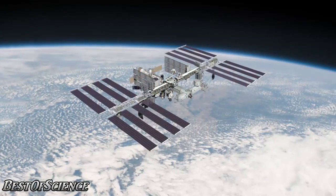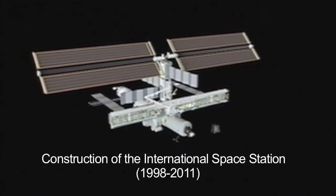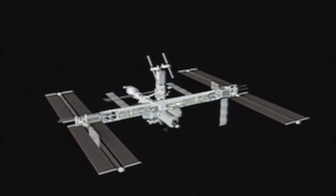The International Space Station. Hello and welcome. I'm Jane Houston Jones of NASA's Jet Propulsion Laboratory in Pasadena, California.